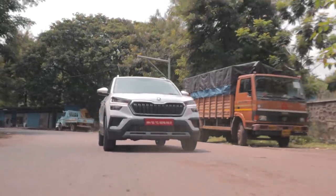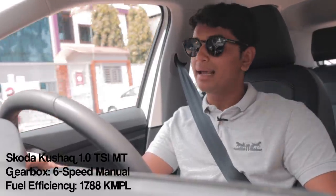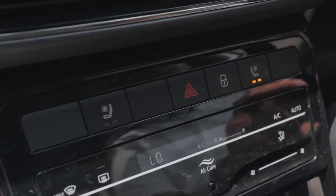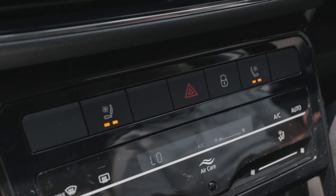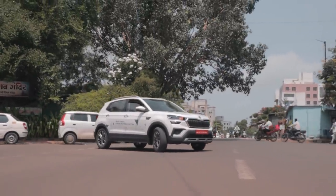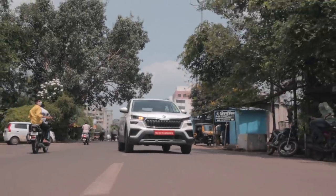Talking about the comfort aspect, the suspension on this thing is just like a cloud. You can't feel anything going underneath the car and it is a very comfortable driving experience. I would say that's partly due to the amazing seats that the Kushak has. They have ventilated seats as well, so you can keep your buttocks nice and cool on a hot summer day. The seats hug you in all of the right places and keep you in place when you're going around a corner very hard.